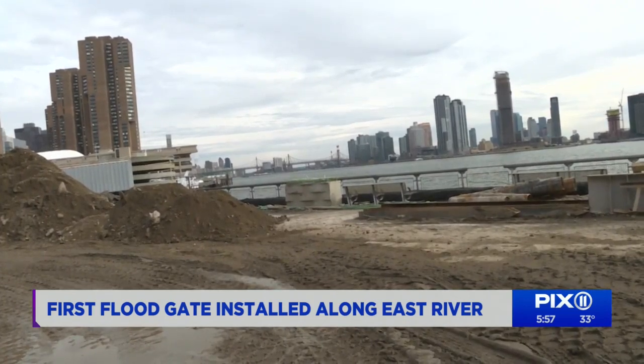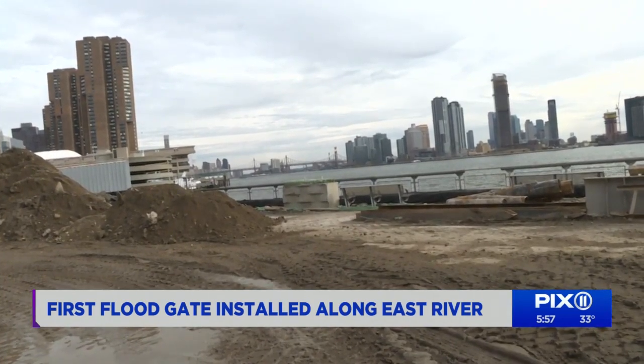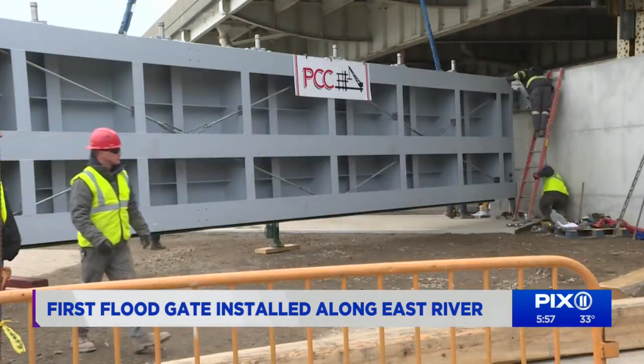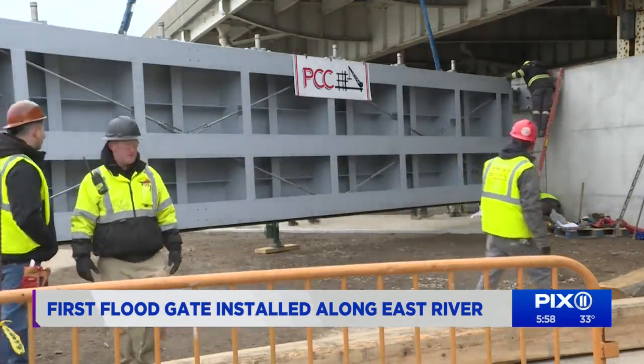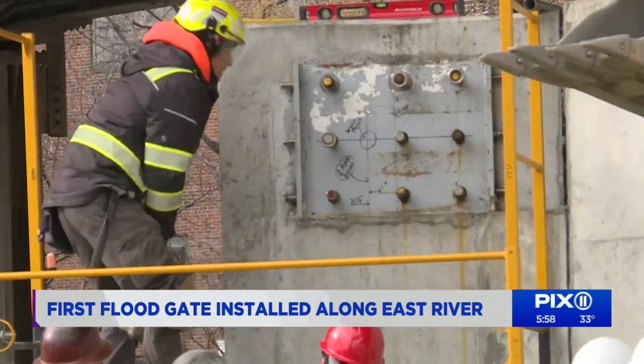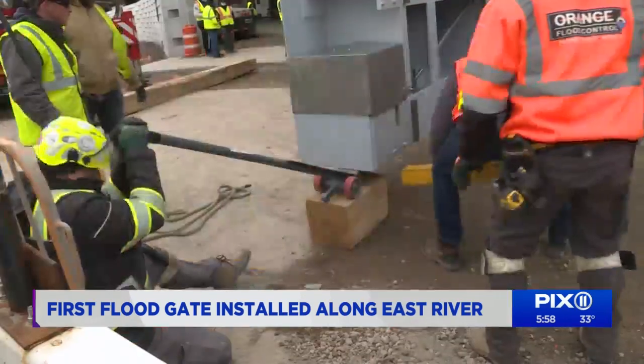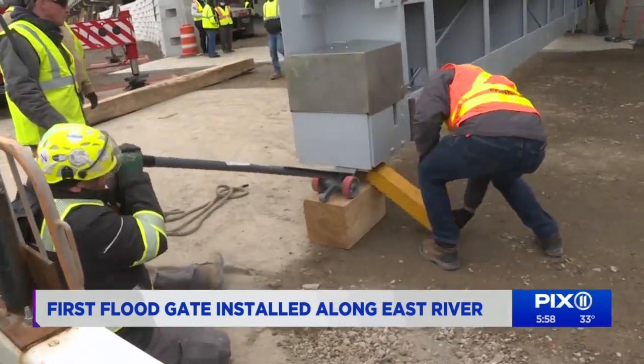The park will also be elevated about 8 feet with new amenities, including athletic fields and an amphitheater. The floodgates will swing open and close to allow public access to the water. The first phase will be done by 2024, and the entire project by 2026. On the Eastside, Michelle Ross, PIX11 News.